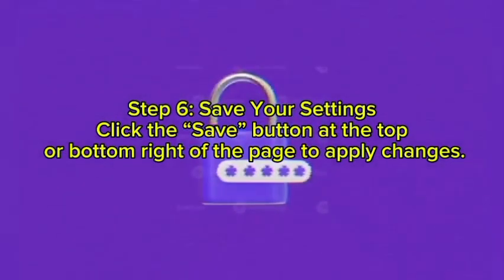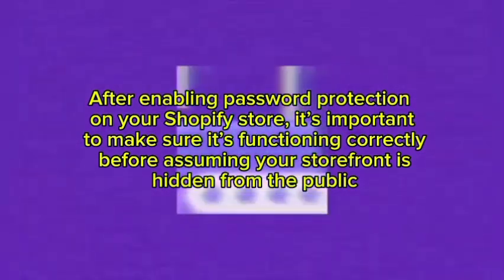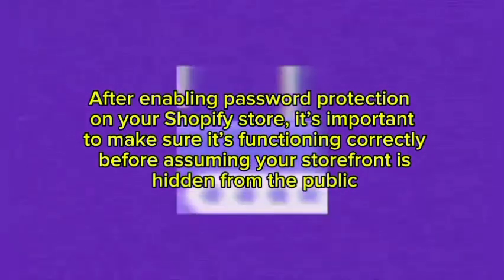Step six: save your settings. Click the Save button at the top or bottom right of the page to apply the changes. Now I will tell you about how to check that the password protection is working correctly after enabling it on your Shopify store.